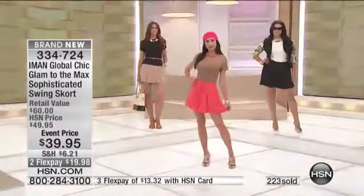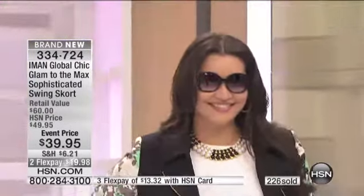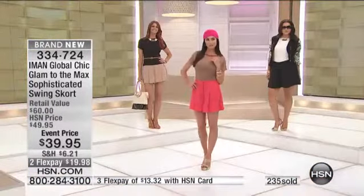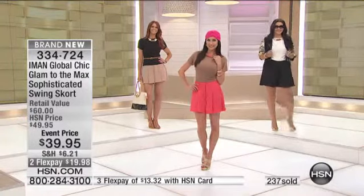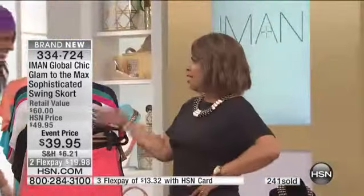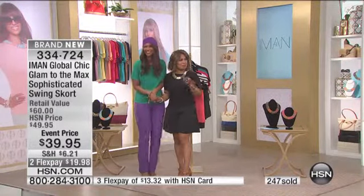Daryl is my producer and he's telling me - he's so funny. Can I tell you guys what he said? He goes, the skort goes perfectly with today's special. But you got to know Daryl, our producer. I'm thinking, out of all people that's given fashion tips, I have the most iconic person in the world standing next to me. But if I'm going to take some fashion tips, I'm going to take them from my mom. I'll listen to Daryl.